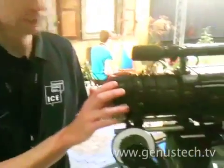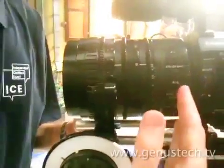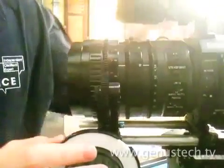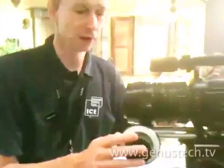Hi, I'm Alistair Chapman, I'm here on the Sony booth and I thought you might like to see this. This is Sony's new zoom lens for the F3. Now this isn't a PL mount lens, it only fits the F3, but it does give you an 18 to 252mm zoom range. That is an incredible zoom range for a super 35mm camera.